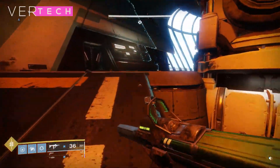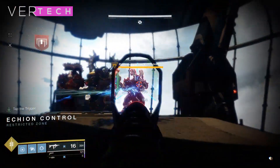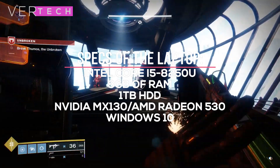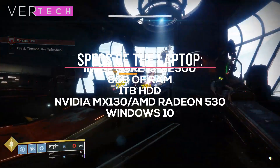This comparison is purely gaming-based and all other aspects of GPU performance will not be shown here. The other specs on both laptops are also the same and include the Intel Core i5-8250U processor, 8GB of RAM, and a 1TB hard drive.